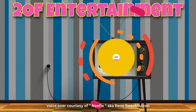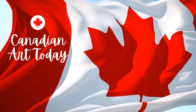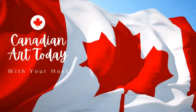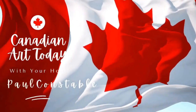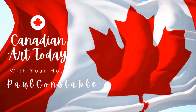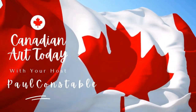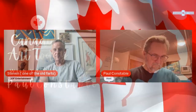This is 2OF Entertainment. And we are, as they say, back. Hello everybody. Welcome to Canadian Art Today. And your host there, Paul Constable.